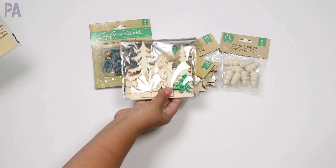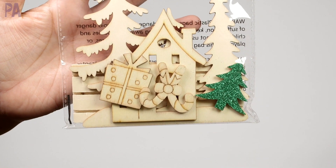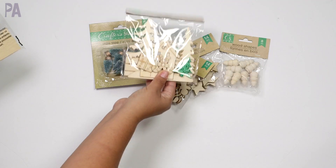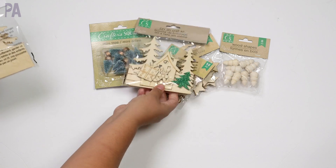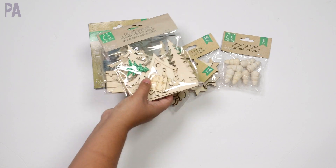I'm going to try these DIY craft kits from the craft section. They have about five different pieces and a longer wood plank that they go onto, so we're going to paint these and create our own little scene. I actually got two of them, one for each of my kids. I should have gotten three because I think I want to do one myself.